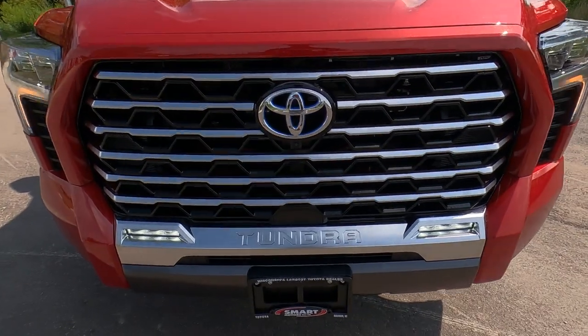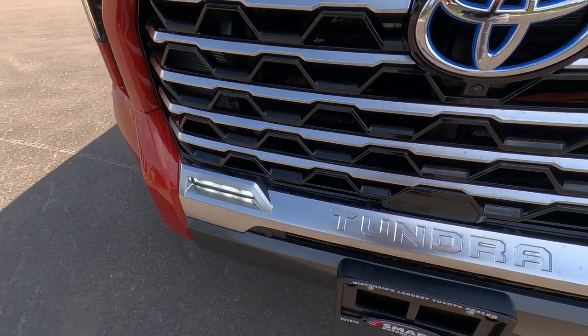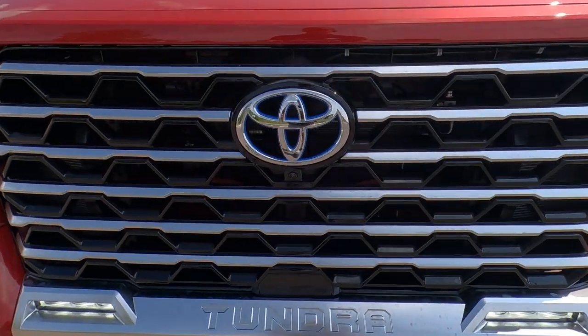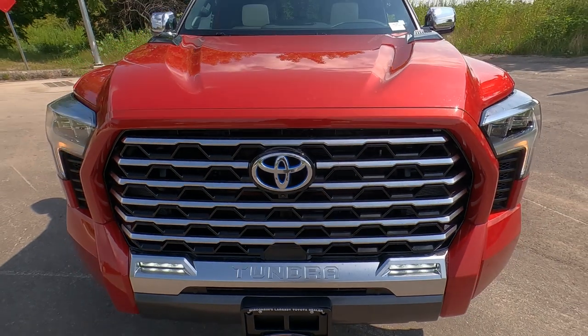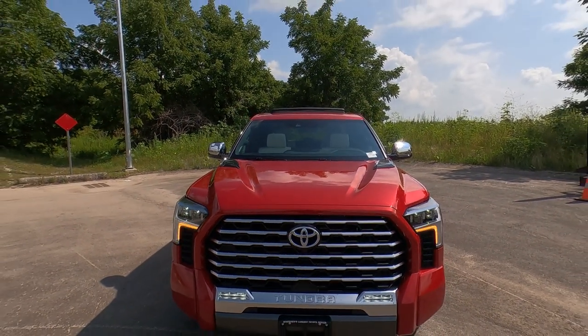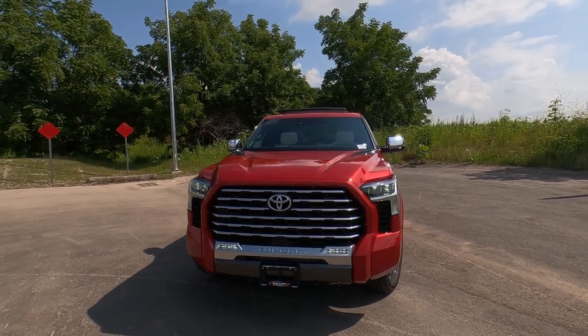The lower bumper is the same — satin silver with Tundra stamped right in there. LED fog lights are standard, along with a forward-facing camera and dynamic radar cruise control sensor. It does have lane tracing assist, pre-collision, parking assist, and pedestrian detection — a lot of safety features in the Tundra.